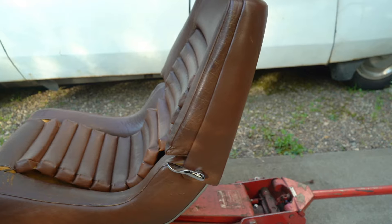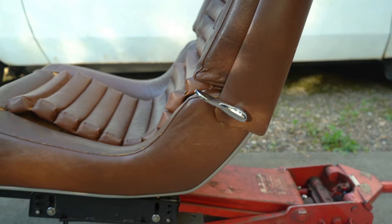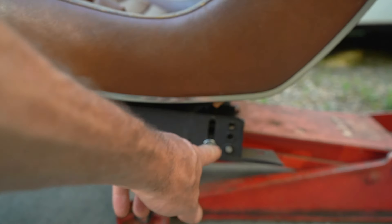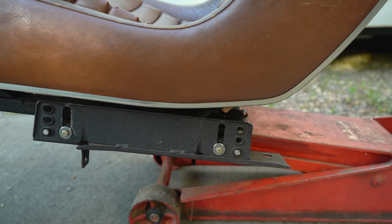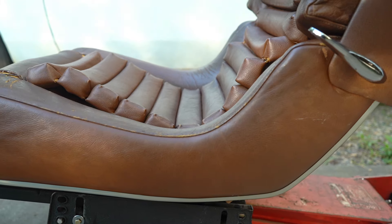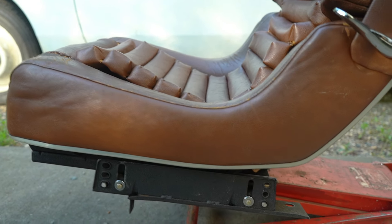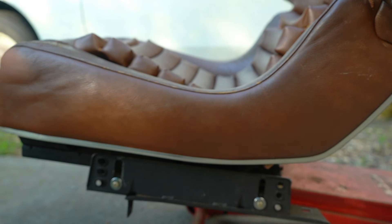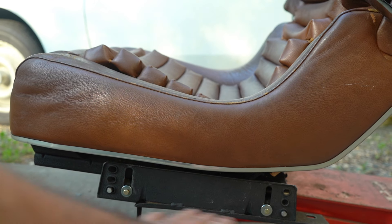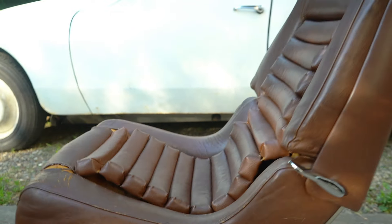One of the nice things about the SM seats is that the angle of the seating surface is very adjustable. You can raise the front independently of the rear, and you can raise the rear — they go up a very significant amount, so you can raise the seats straight up just by raising front and rear all the way. Even though these seats are much thinner than the originals — these are about eight inches total and the originals are more like eleven inches — I think I'll be able to make them work in the car.